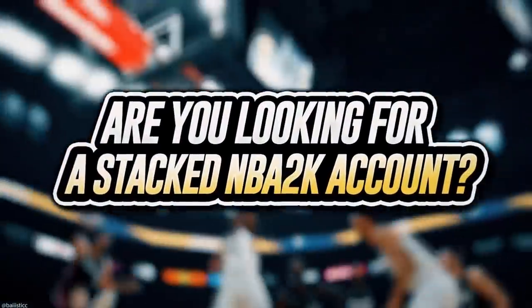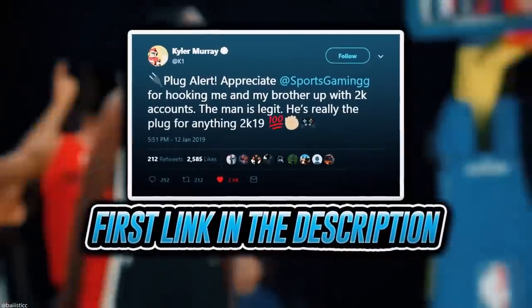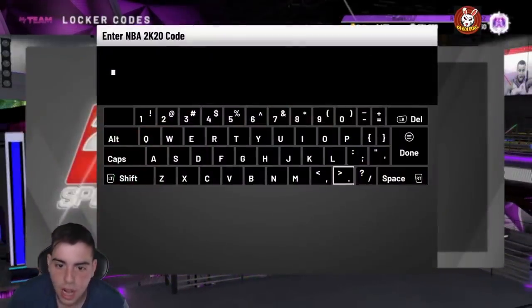Before we get into the video, we're gonna run this ad. If you're looking to buy a stacked NBA 2K account with max badges and more, visit sportstmb.com. He's been in the community for years and has hundreds of reviews. Click the first link in the description to get your account today.